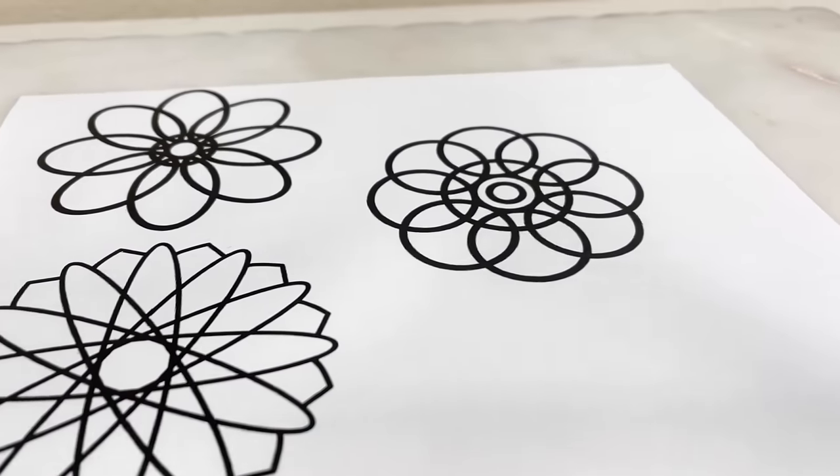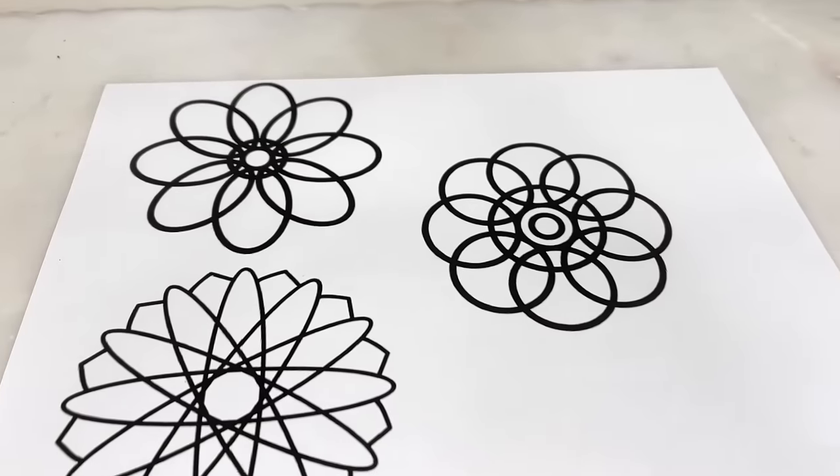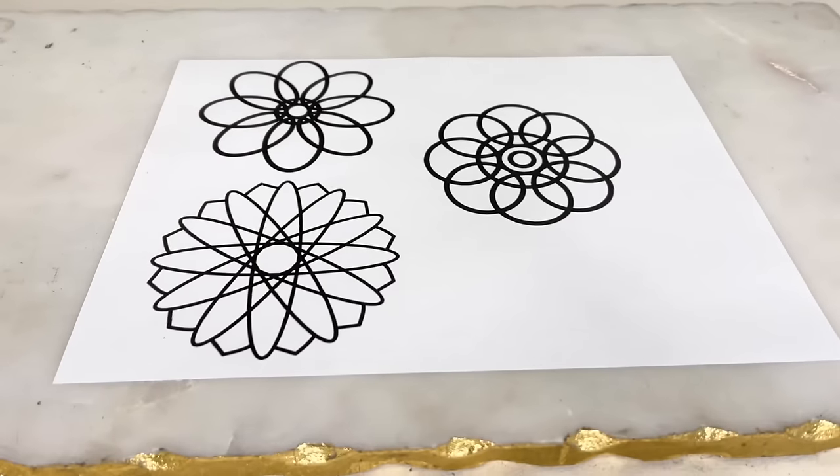I created these geometric round flowers — they are similar to each other but not identical. These are actually going to be a template for me because I want to create some 3D art. How are we going to create this 3D art, you might be wondering?